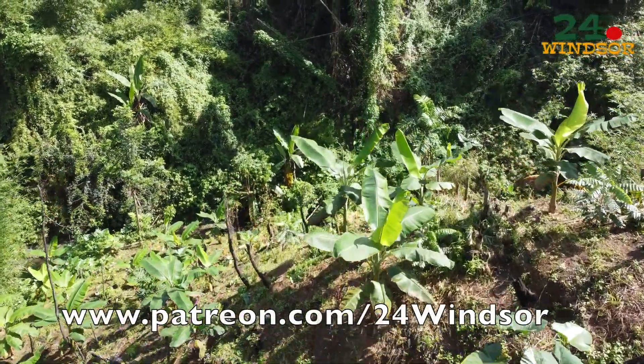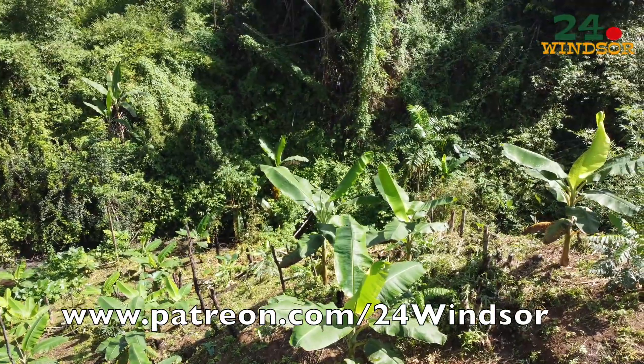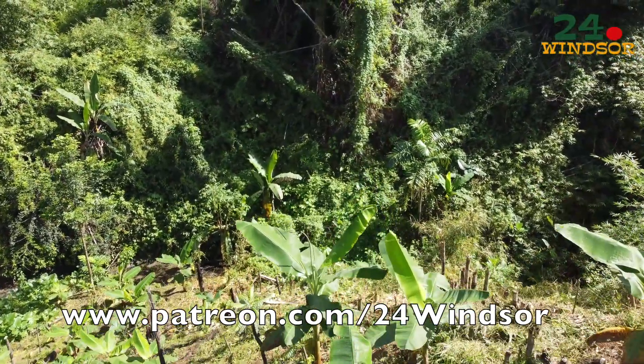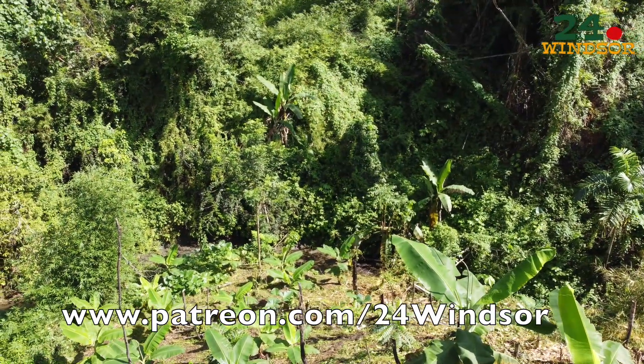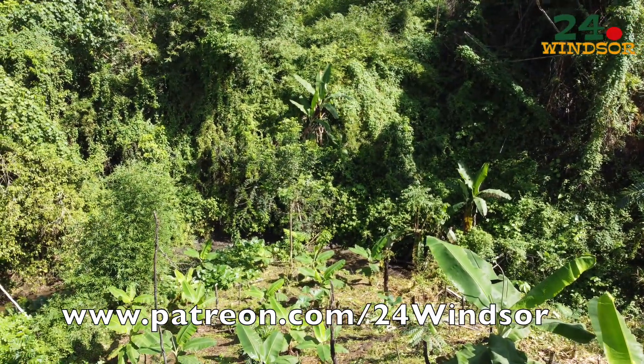We'll take any help that we can get. So if you're interested, you can always visit our Patreon page at www.patreon.com/24windsor.